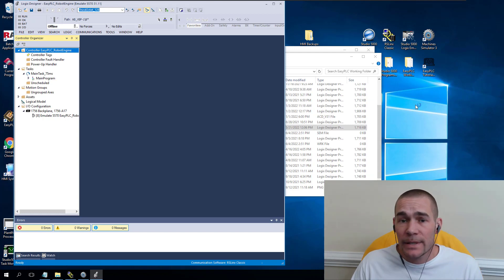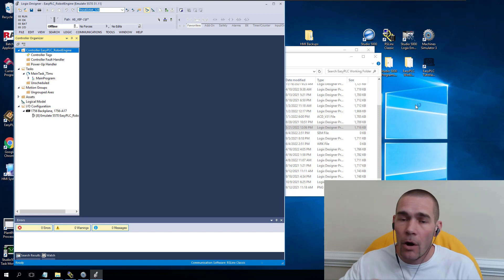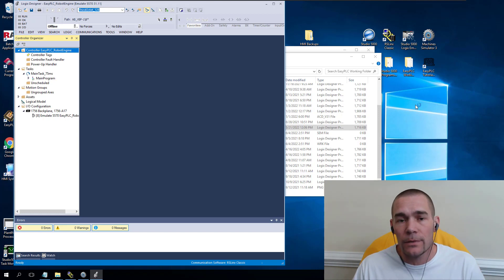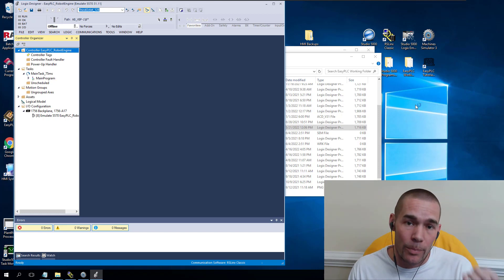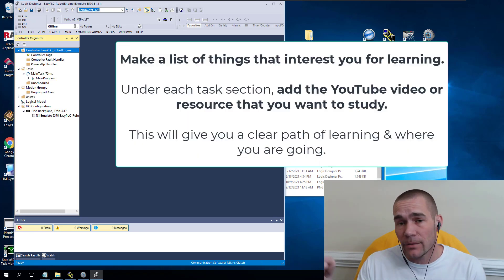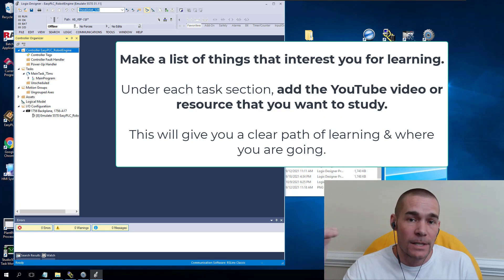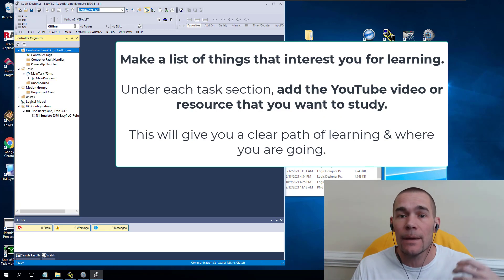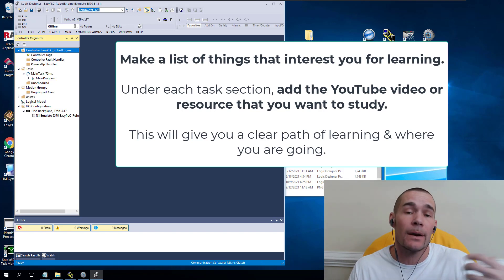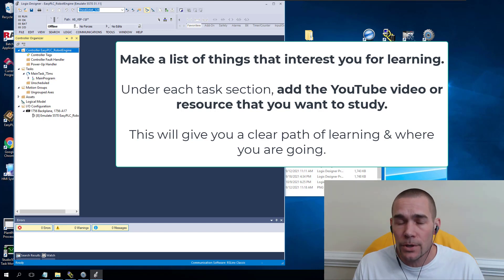If you do 10 minutes a day times 365, that's so much more time than when you did absolutely nothing or watched random YouTube videos whenever you felt like it. If you pick a time during the day, build a task list of the things you want to learn — things you've been looking at to better yourself, your knowledge about automation, PLC programming, or troubleshooting.